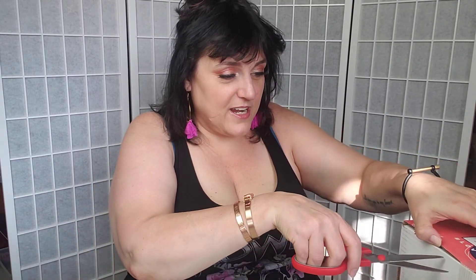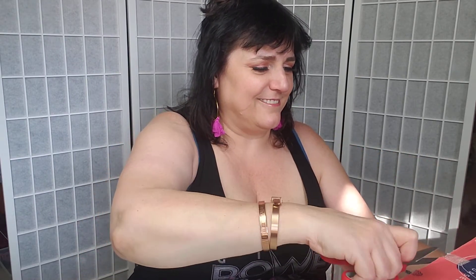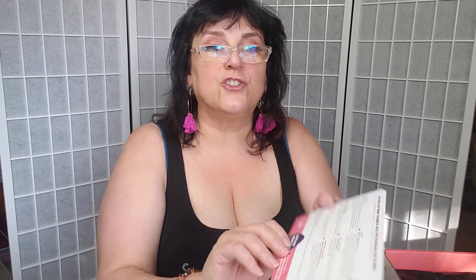So let's open up the box. I'm not a PR person or anything like that - I just received this. Okay, here's the inside. Let's see if it has... it always has a theme for these boxes.